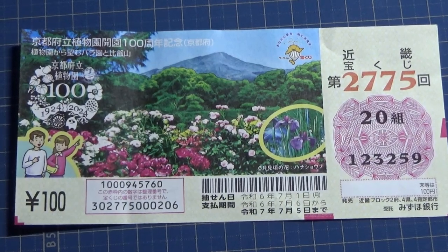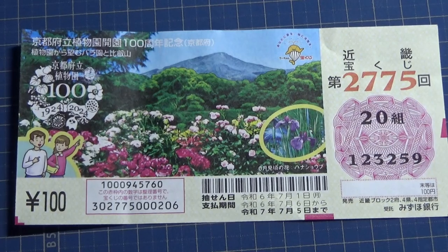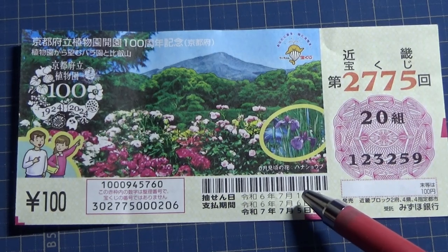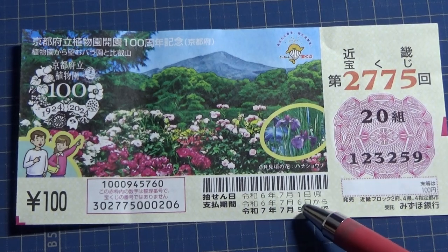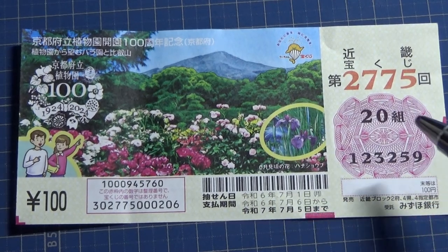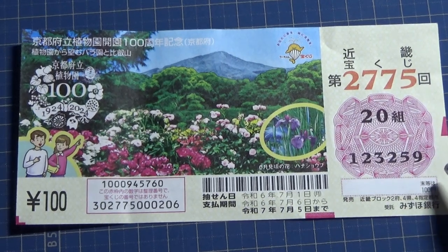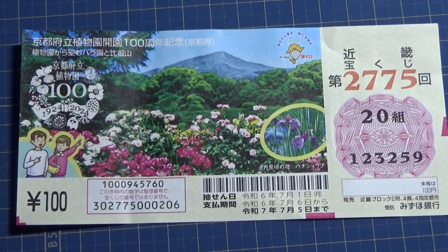Hello everyone, it's James in Japan. It is July 15th, 2024. I forgot about this Kinky Takarakuji ticket, but I'm going to show you how to check it. It's for game 2775, the drawing date was on July 1st. Here is the payment schedule, this is my grouping number, and these are my actual numbers.